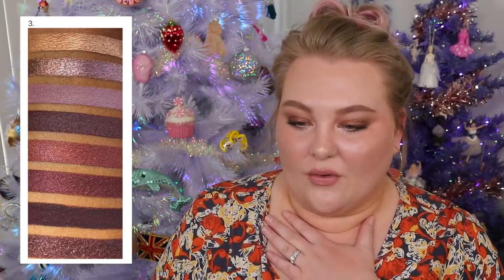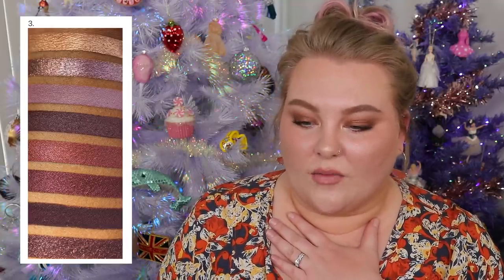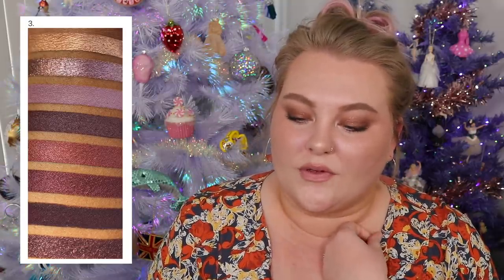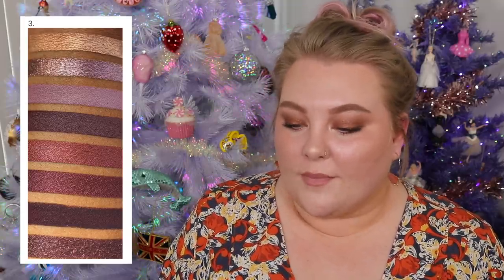For number three, these swatches seem very Huda to me — something Huda-esque. Is it the naughty one? Maybe one of the little ones? It's not the original Mauve. I'm thinking it's one of those ones for different skin tones. Maybe I'll go with the Huda Beauty Nude Obsessions Dark palette — I literally have no other guesses. It could be the Naughty palette, but I think that one's a little more red. That's my best guess.